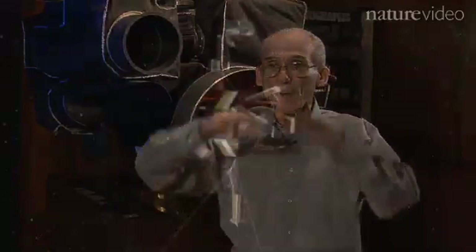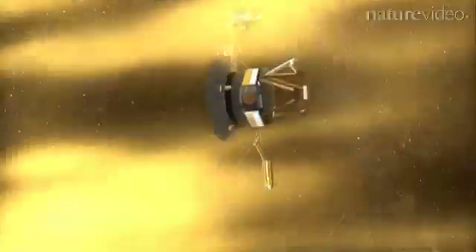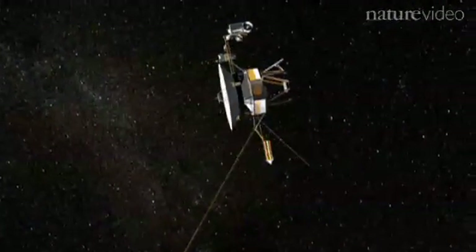And today, Voyager 2 is over 80 times as far from the Sun as the Earth, at the very outer reaches of this giant bubble. We are trying to reach outside of that bubble into interstellar space, and both Voyager 1 and Voyager 2 are on the journey to be the first to reach interstellar space.